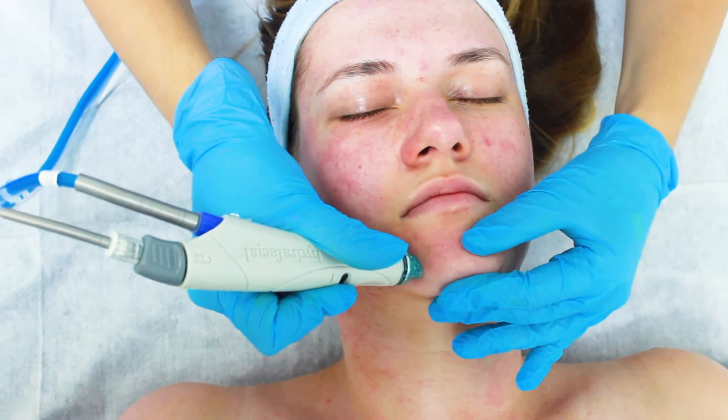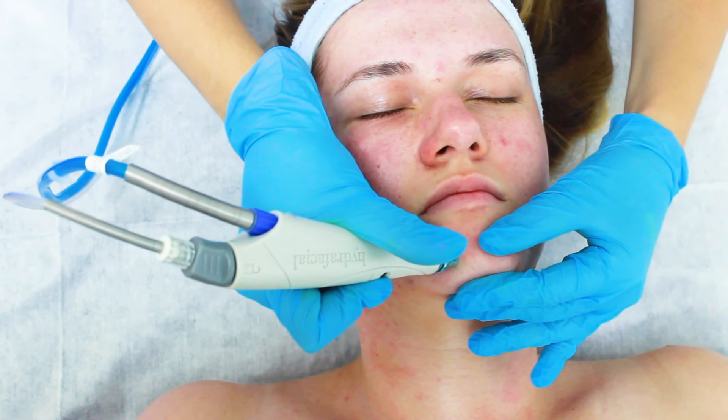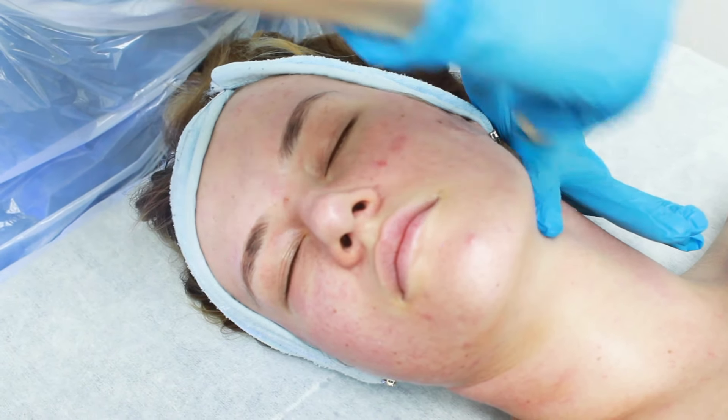HydroFacial is a great treatment for everyone and all skin concerns. If you suffer from mild, moderate, or severe acne, we will be able to help — a course of treatment will be recommended, usually one treatment every week. If you suffer from any pigmentation problem, HydroFacial is also recommended. It can also be used as a one-off treatment before an event, before going on holiday, if you want to refresh your skin, or if you feel your skin is looking dull or tired — then you will definitely be happy with the results.